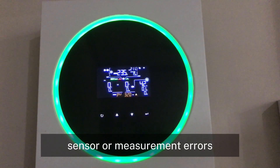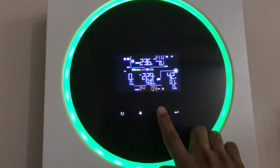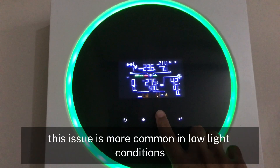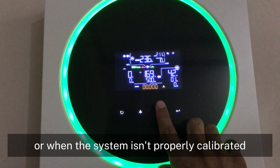3. Sensor or measurement errors. Inverters use sensors to measure voltage and current from the solar panels. At night, these sensors might pick up noise or minor fluctuations, leading to false readings. This issue is more common in low-light conditions or when the system isn't properly calibrated.